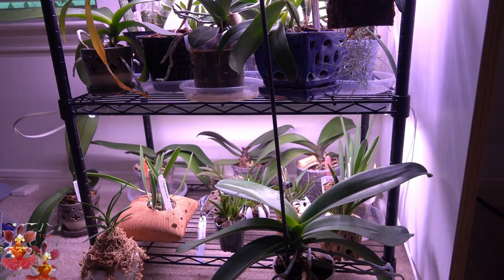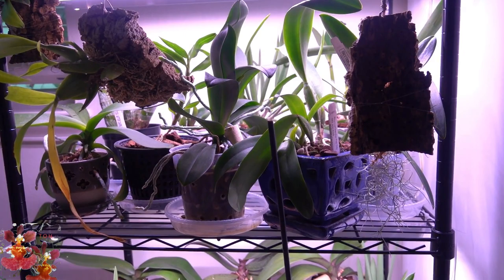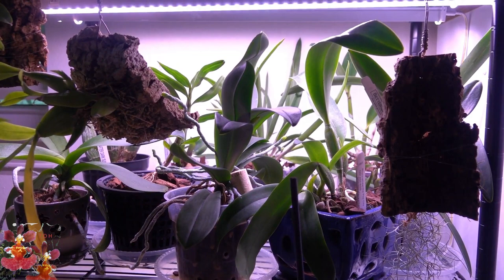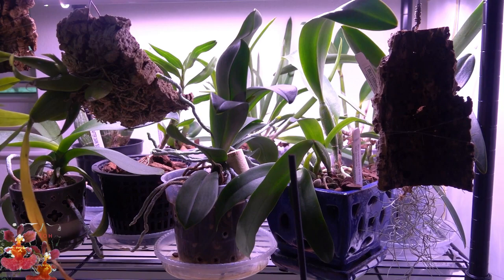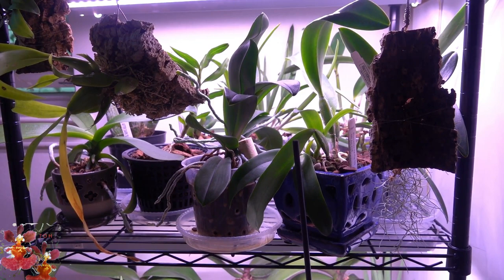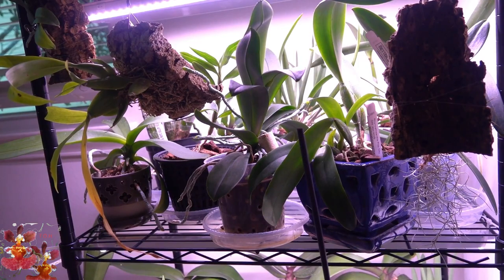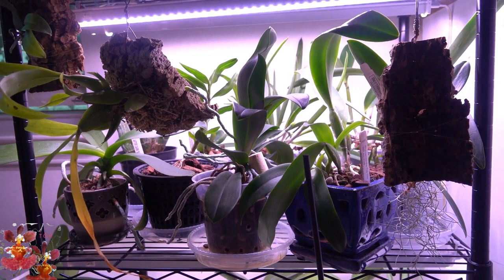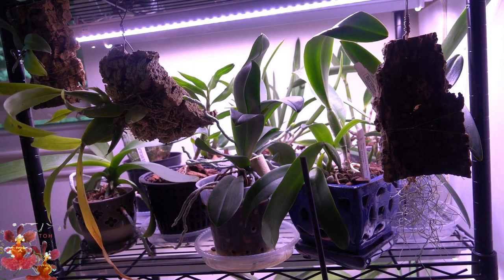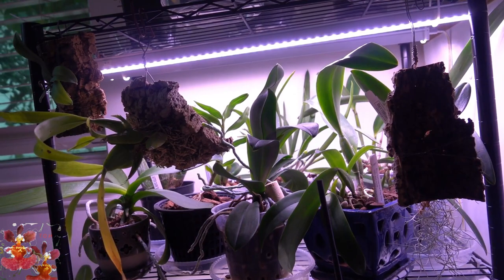This is just one of the shelving units with grow lights. It looks a bit crowded because I'm doing some rearranging. The plant size and the amount of space on the shelf aren't always compatible — leaves can't be right up against the lights, but it's also not great for them to be too far away. It's difficult to find the right balance between plant placement and shelf height, so I'm continuing to play around with that. On this shelf are some of the higher-light orchids because they're larger and closer to the lights, but there's also a Phalaenopsis and a real hodgepodge here.